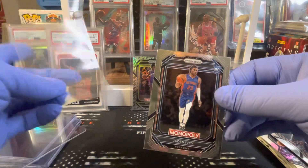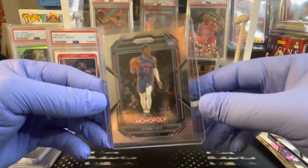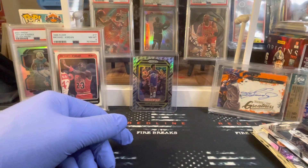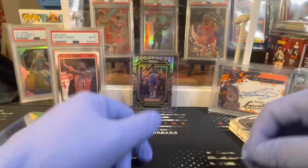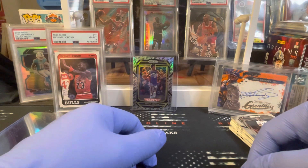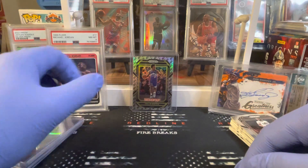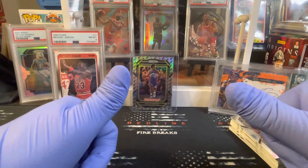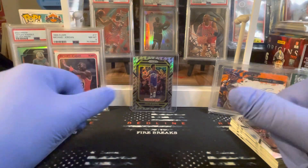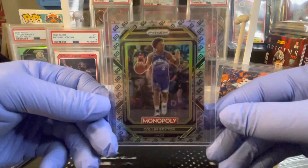All right, that is 2022-23 Prism Monopoly. You can get that at Target on the website — they only allow you to order one at a time, so good luck out there. I really do like this product; I think it's a lot of fun and has potential value for the future. I know Panini over-prints and does all these things, but there's gonna be haters and people that like it. Like I always say, collect what you like — don't go for just the hype. If you like this stuff, get you some and have fun; that's what the hobby is all about.